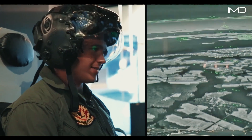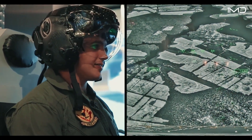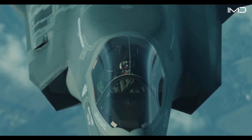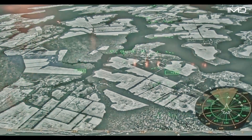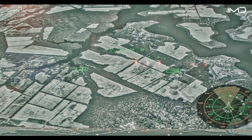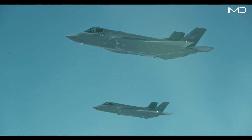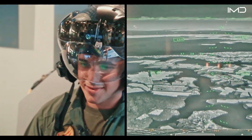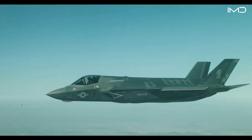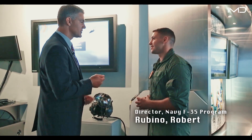The F-35 is also the first fighter jet to feature a helmet-mounted display, or HMD, as its primary interface. When flying above a target, the pilot simply looks down at it, and the system instantly locks the display onto that precise point. This uninterrupted visual interface allows for heightened spatial orientation and more accurate weapons targeting. This system has the ability to take all of the world around it and put it on the pilot's visor, giving the pilot the ability to look through the aircraft.